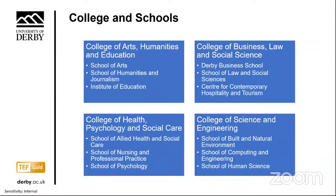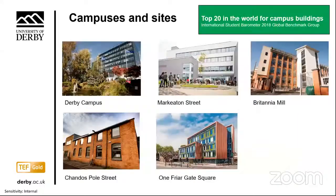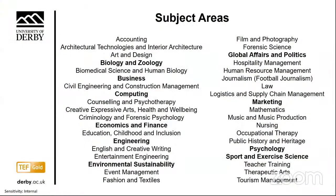Our institution consists of four colleges: the College of Arts, Humanities and Education; Business, Law and Social Sciences; Health, Psychology and Social Care; and Science and Engineering. These colleges are made up of 10 schools, as well as an Institute of Education and a Centre of Contemporary Hospitality and Tourism. The university offers study opportunities in more than 40 subject areas, with the most popular among international students being international business management, computing and engineering, as well as nursing and public health.